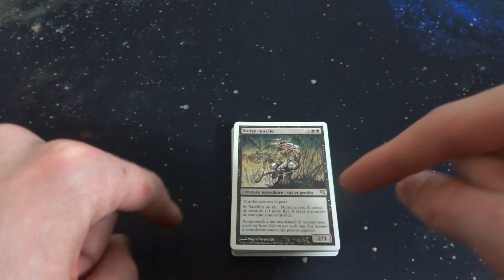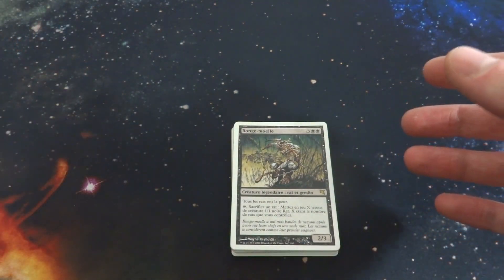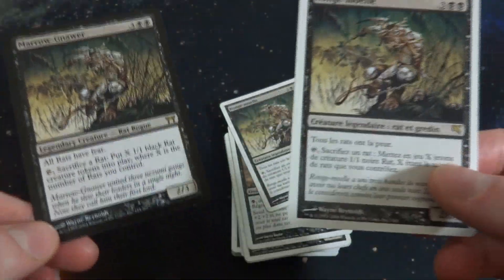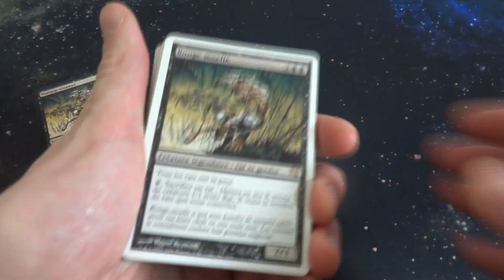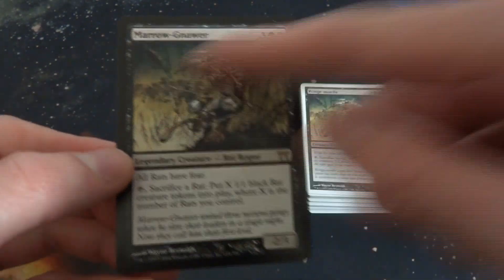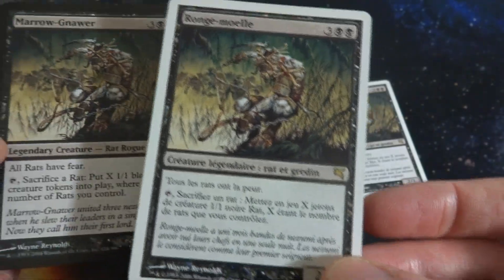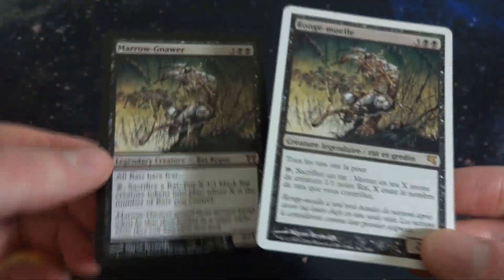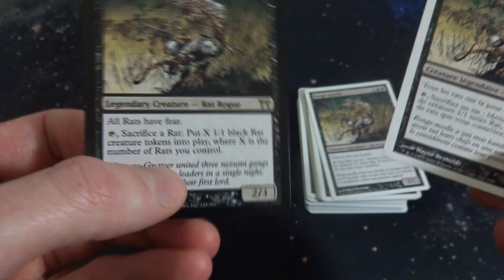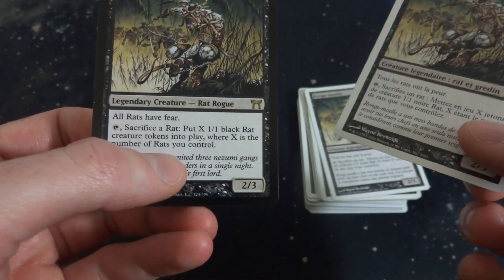I mostly found out about these cards looking online for Marronar — it's probably one of my favorite rat cards in the game. This is the English version I have, and then I noticed they actually have a different version here. The interesting thing about the Salvat cards is that other white border cards exist. I thought the only printing of Marronar was in Kamigawa as a black border card, but apparently there's a white border card with a pegasus set symbol that was released overseas. Rats have fear; you tap and sacrifice a rat to put X 1/1 black rat creature tokens into play, where X is the number of rats you control.